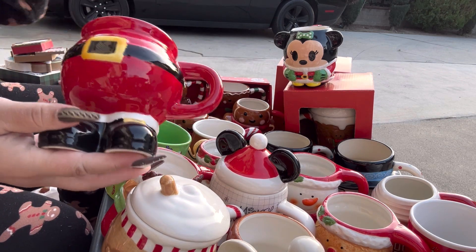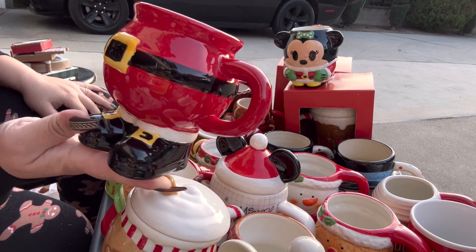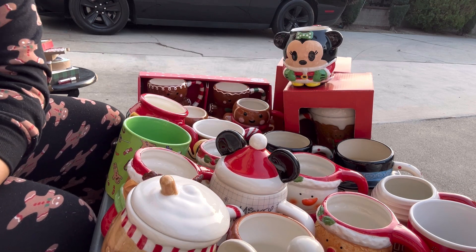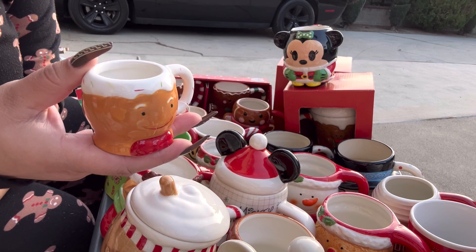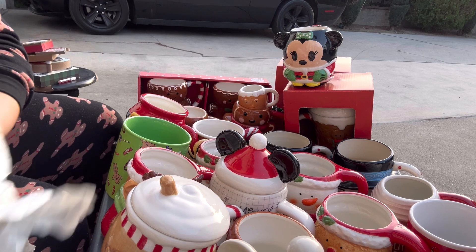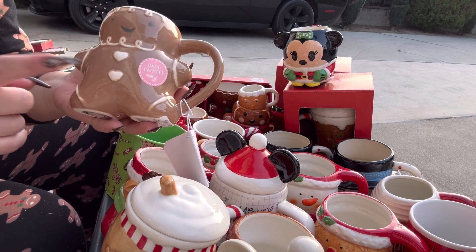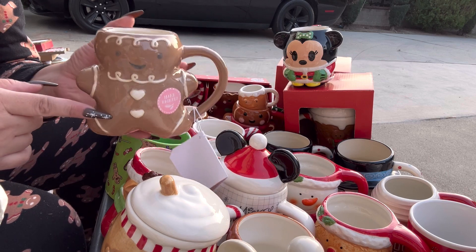This is a cute Santa body mug I got at Hobby Lobby last year. This is the mini gingy mug I got this year — isn't it cute? And this one is totally for Valentine's — I'm going to store him away for Valentine's Day.